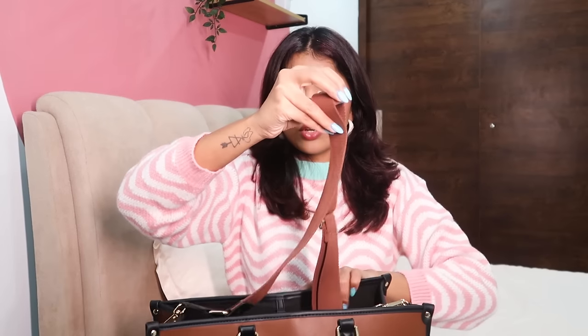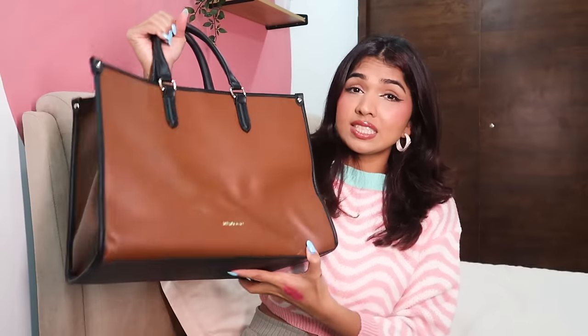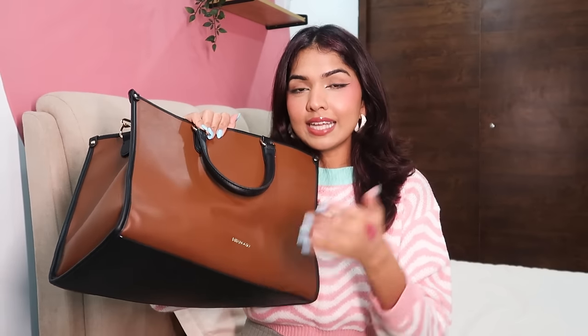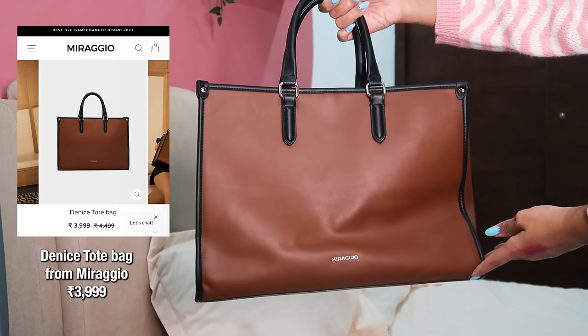The quality is great and it does come with a belt so you can wear it if you want, or just use it like a normal tote bag. It's pretty big — my 16-inch MacBook fits very comfortably in it. The only thing is it doesn't come with a zip, just a hook. I got it from the brand Miragio — you'll see more bags from them. I bought these during a sale at about 25–30% off. This is the first one — it's a brown and black tote. All prices will be on screen.